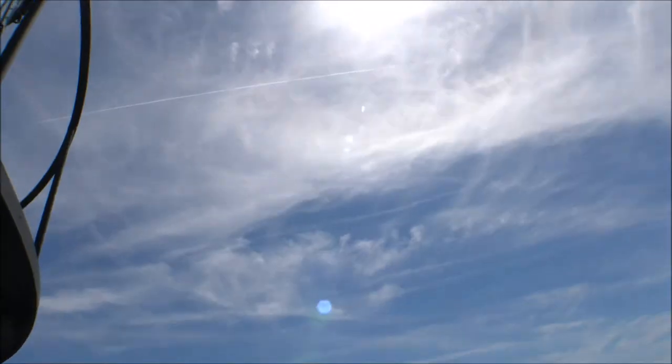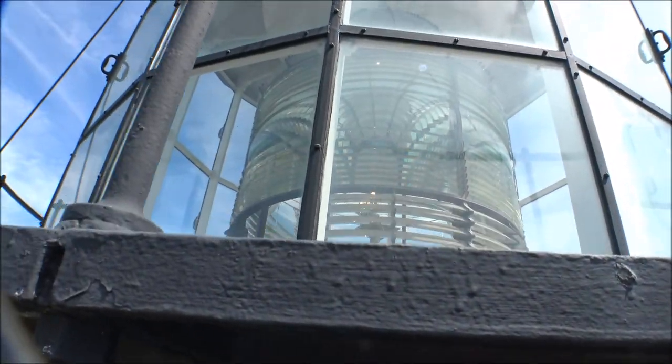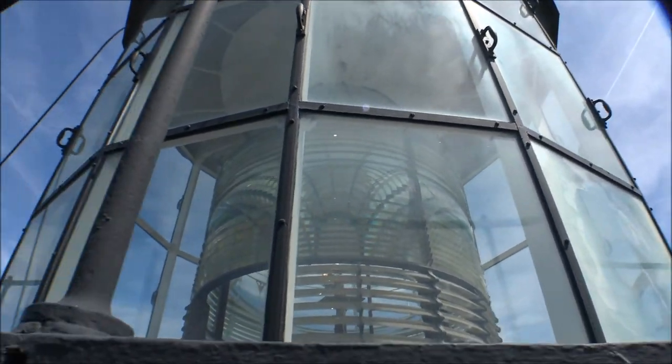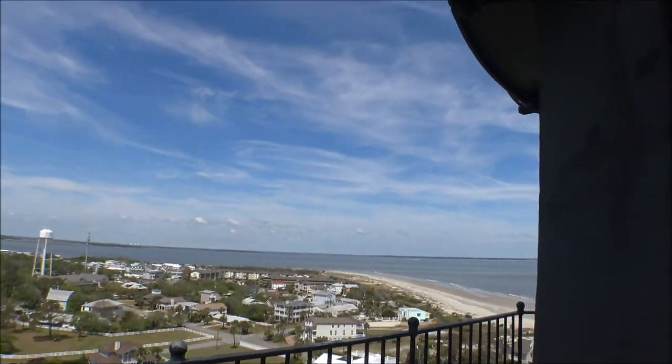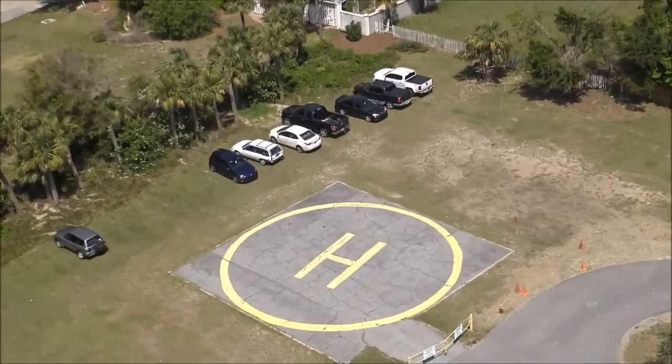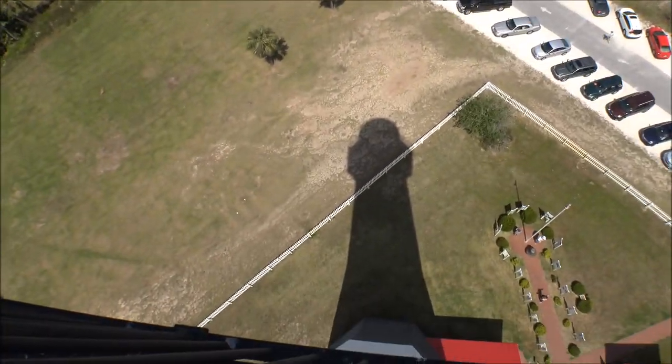Nice walk up here though — wonderful breeze, feels good. Get ready to descend this massive lighthouse. There's a little look at the globe up here for the light. We can't walk up to it, but it's actually a working lighthouse. There's a helipad down there — it's definitely vertigo-inducing.